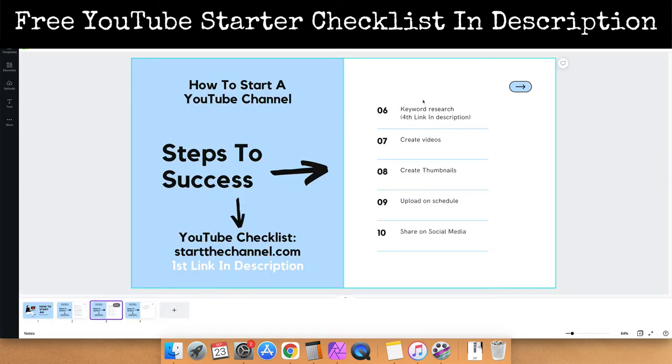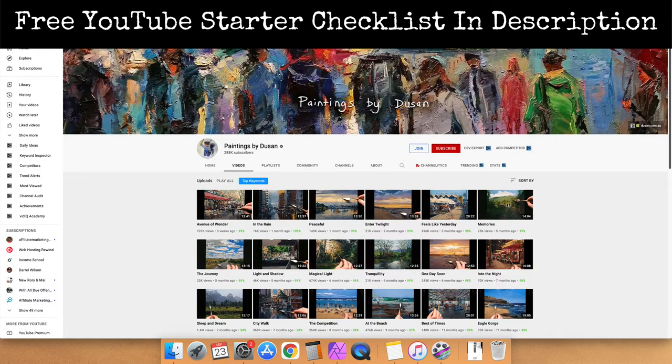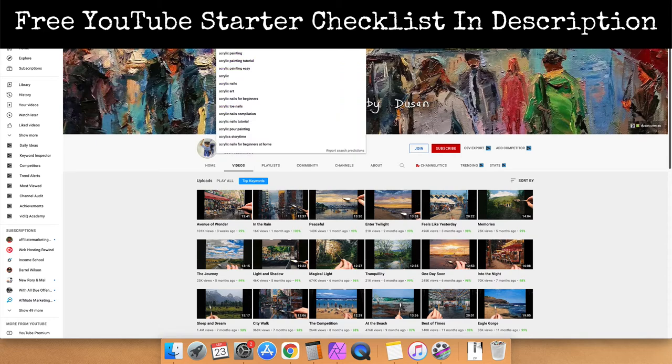The next step is to do a little bit of keyword research. Keyword research is going to be important because you don't have a following yet — you don't have people that are going to naturally come to your channel. There are two ways to do keyword research. This is the hard way: paste in acrylic painting if that's your niche, then hit the space bar. You can see there are people creating and searching for content about acrylic painting. If we go down to acrylic painting for beginners and hit the space bar again, you'll see there are tons of results. This is the more difficult, time-consuming way.